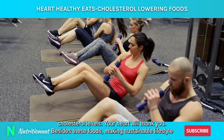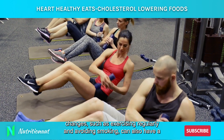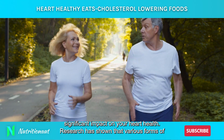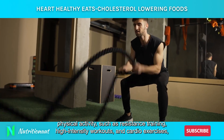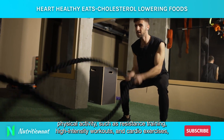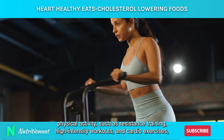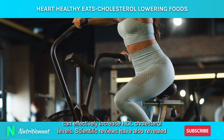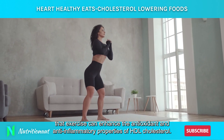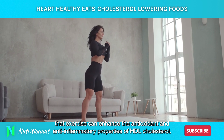Besides these foods, making sustainable lifestyle changes, such as exercising regularly and avoiding smoking, can also have a significant impact on your heart health. Research has shown that various forms of physical activity, such as resistance training, high-intensity workouts, and cardio exercises, can effectively increase HDL cholesterol levels. Scientific reviews have also revealed that exercise can enhance the antioxidant and anti-inflammatory properties of HDL cholesterol.